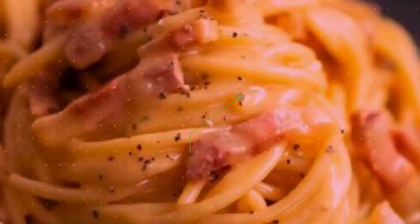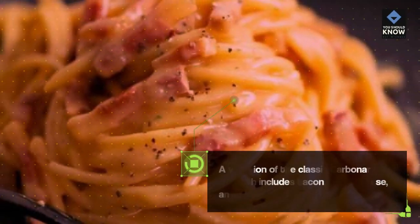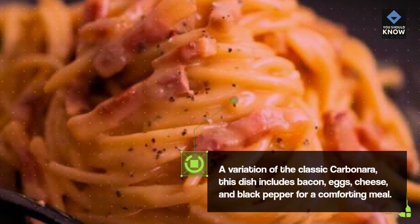Pasta Carbonara: A variation of the classic carbonara, this dish includes bacon, eggs, cheese, and black pepper for a comforting meal.